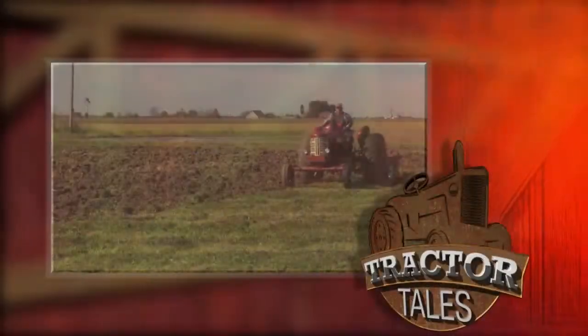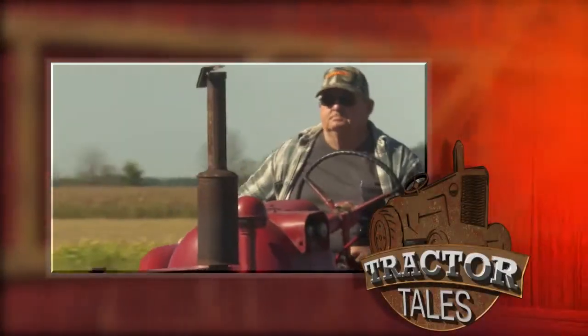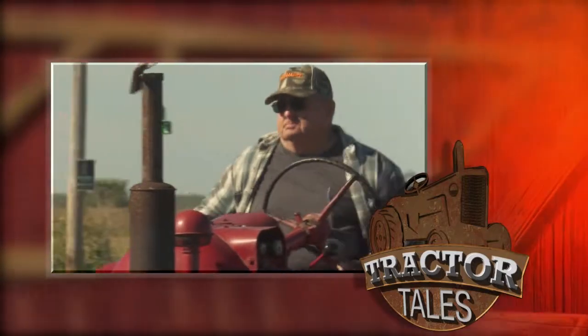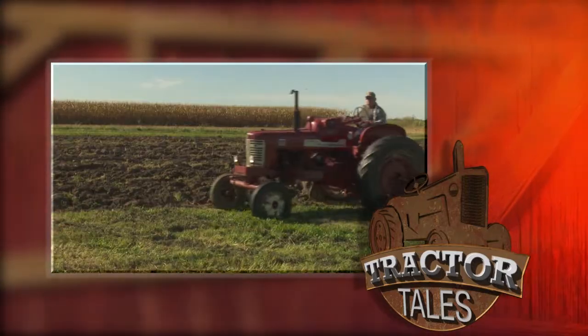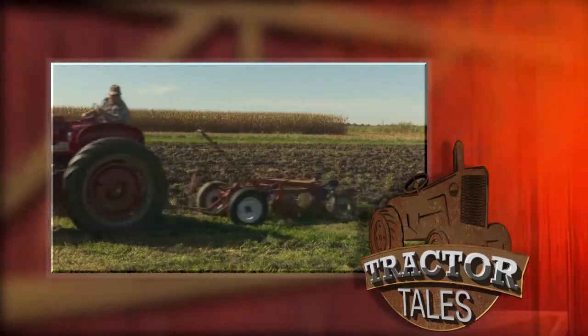Welcome back to Tractor Tales, folks. This week we're going to go to Indiana and check out a classic Farmall 350. This propane fuel tractor is a workhorse today, just like it was over 40 years ago when owner Marvin Berkshire traded for it. He says he loves to get it dirty and work hard. We met up with Marvin at a local field day in central Indiana.